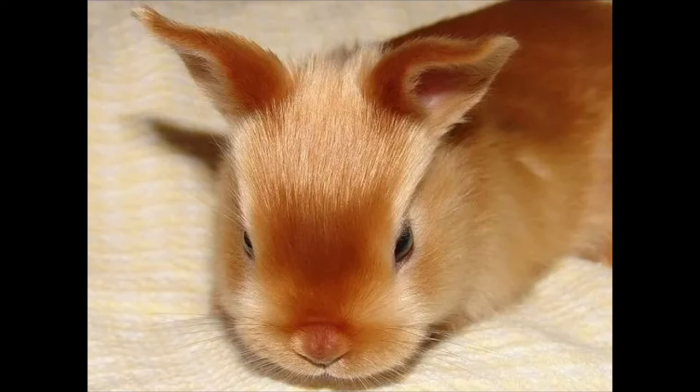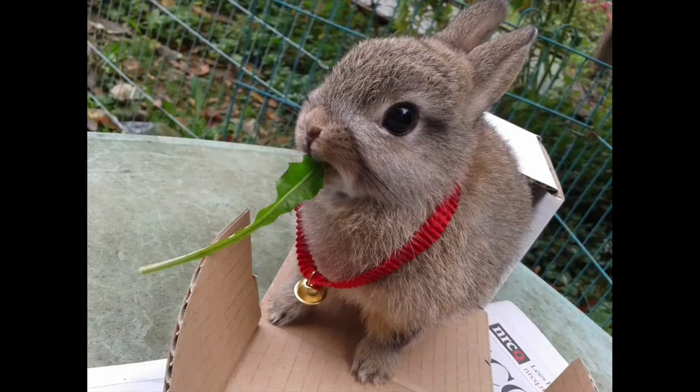Number 7: Netherland Dwarf. Size: 1.1–2.5 pounds. Appearance: extremely small rabbits with short, small ears. Personality: shy and skittish but generally friendly. Ease of care: needs open space and regular exercise. Compatibility with children: not the best pets for children due to their shy and skittish nature. Health concerns: highly susceptible to malocclusion. Lifespan: 10–12 years.